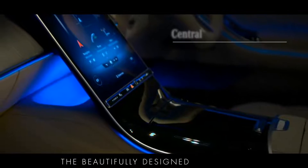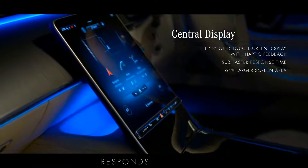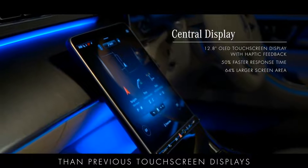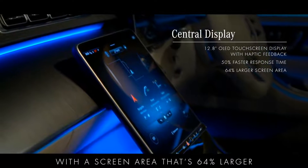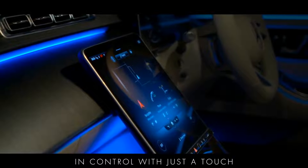The beautifully designed 12.8 inch OLED centrally mounted media display with haptic feedback responds 50% faster than previous touch screen displays, with a screen area that's 64% larger, putting both the driver and their passenger in control with just a touch.